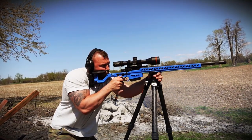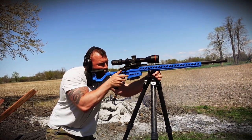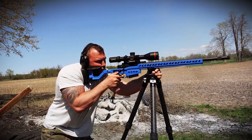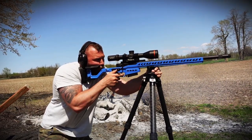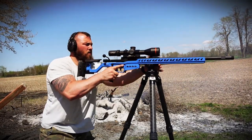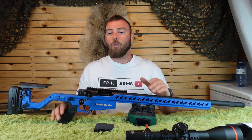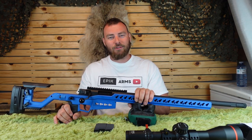So those are my thoughts on the Accuracy International ATX. In my opinion, this is a really nice high-end rifle and a great factory option for PRS shooting. The quick-change barrel system makes swapping from 6.5 Creedmoor to .308 as easy as removing a screw and unthreading the barrel. Thanks for watching Epic Arms — we have an entire playlist on precision rifles, including custom builds, so be sure to check those out.